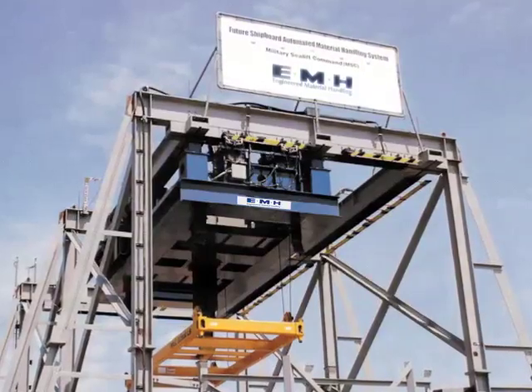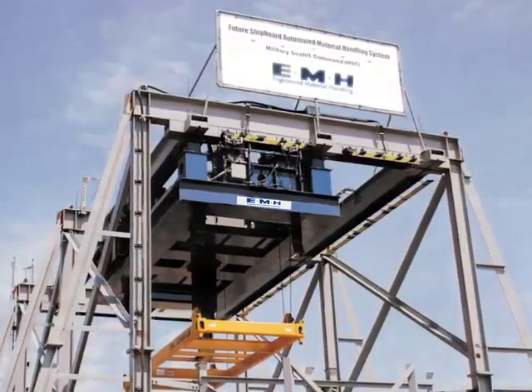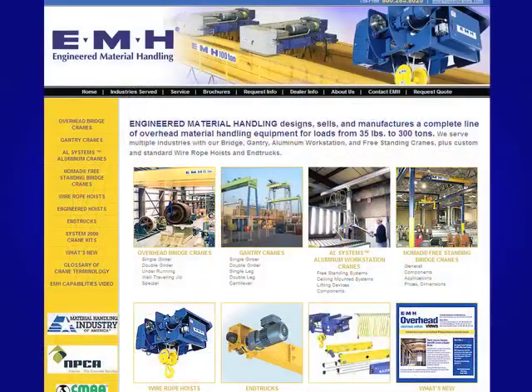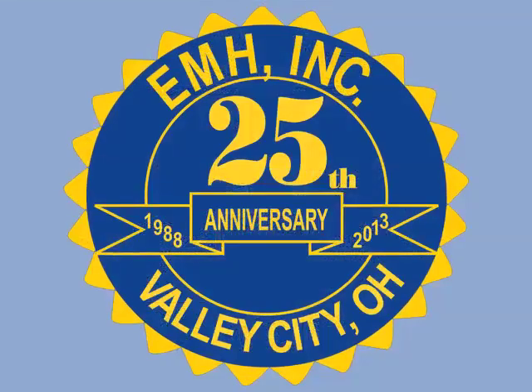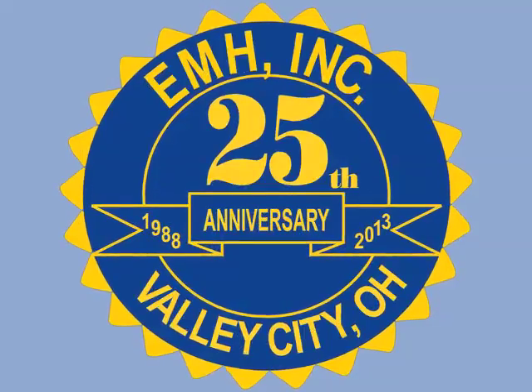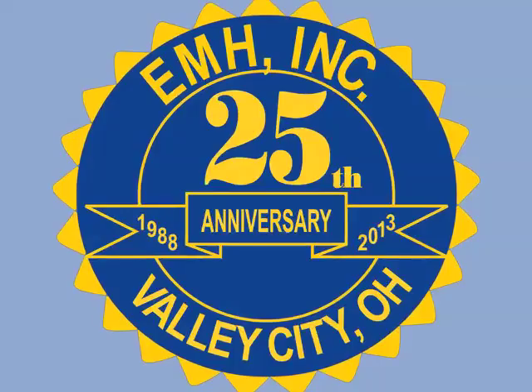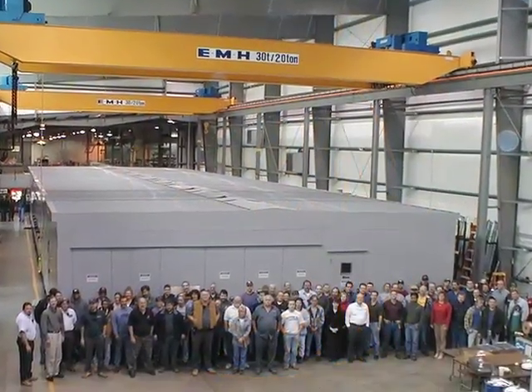EMH ensures you'll have a crane that will enjoy many years of safe, reliable, and economical operation. Learn more by visiting our website at www.emhcranes.com. We're celebrating our 25th year in business. Bring our highly qualified team and years of experience to your next project. You'll be glad you did.